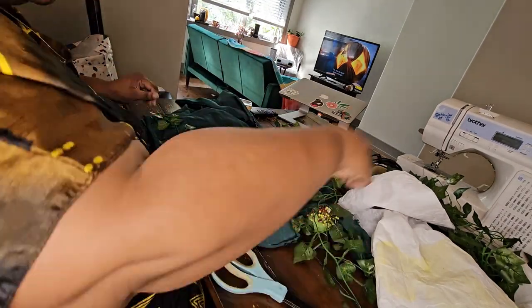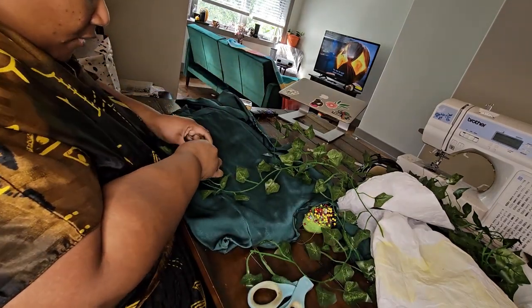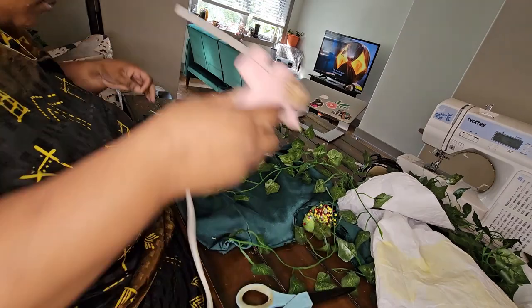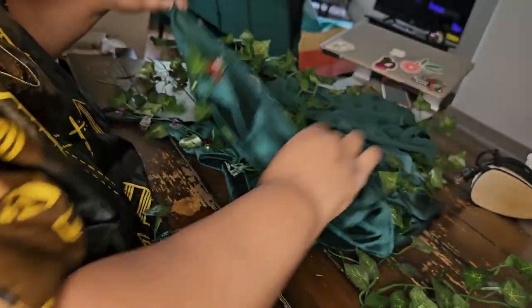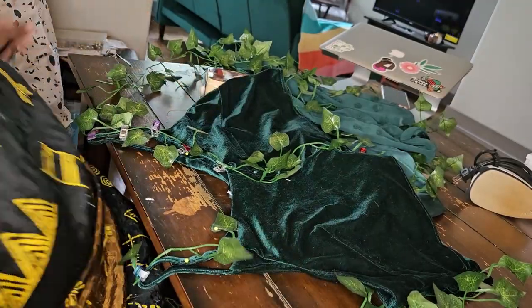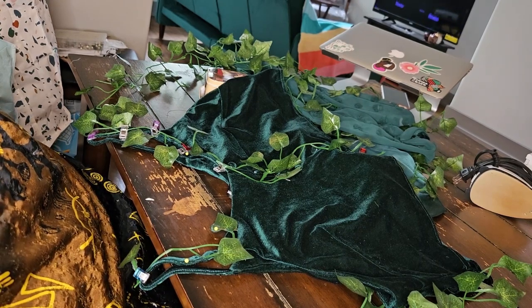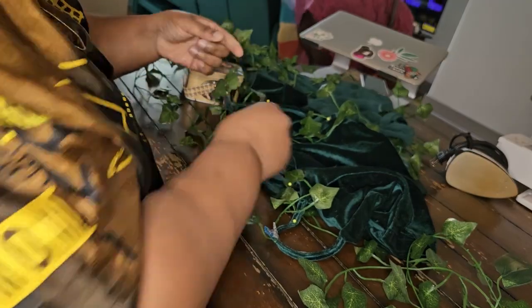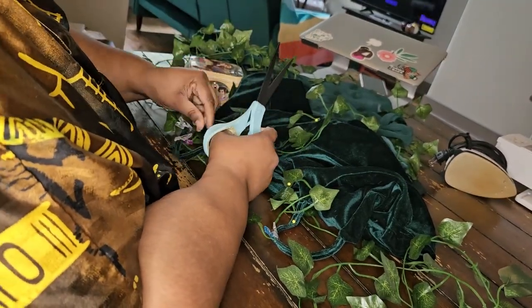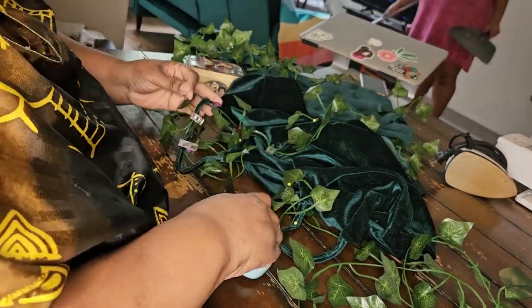The great thing about this look is that you can build it up. You can wear a sheer black or green mesh top underneath the bustier. You can also wear tights — I didn't have green tights, but black tights or thigh highs work for the warmth you're definitely going to need depending on your climate on Halloween or the days before.